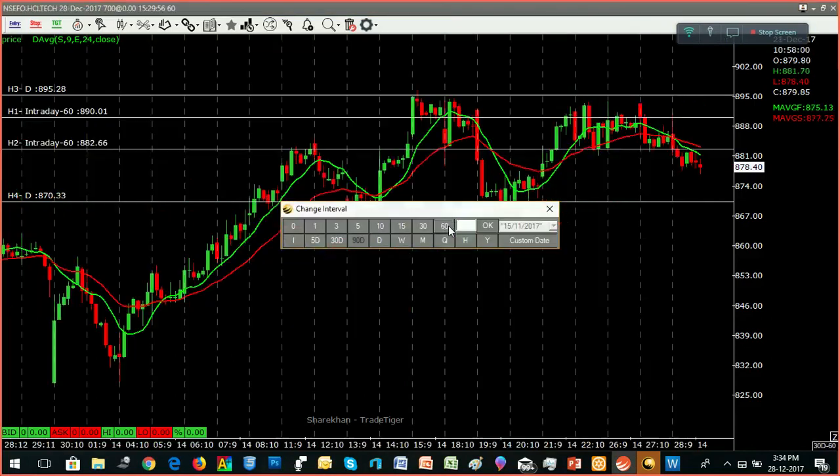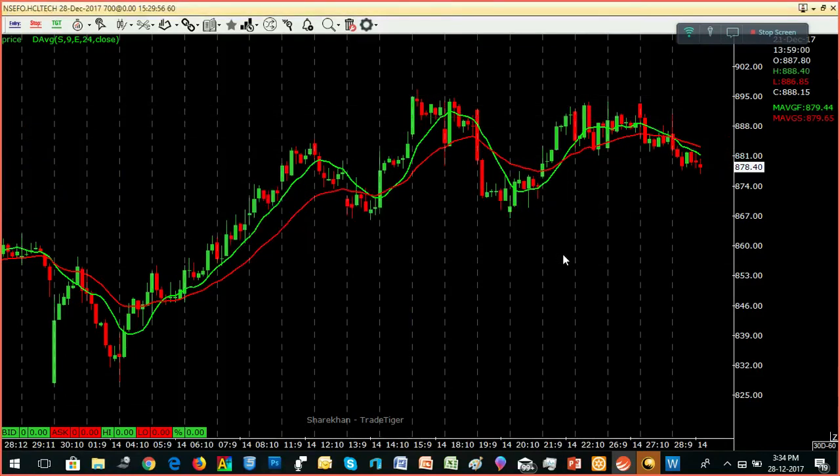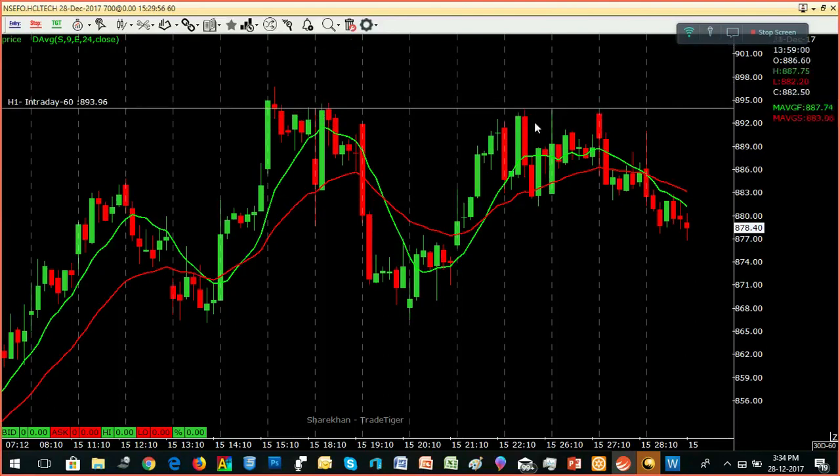I'm going to show you the chart. If you look at the chart, you can see double top formations — Top 1 and Top 2.